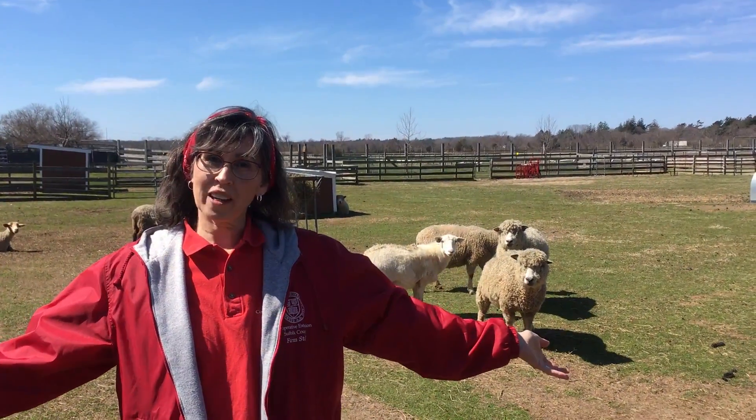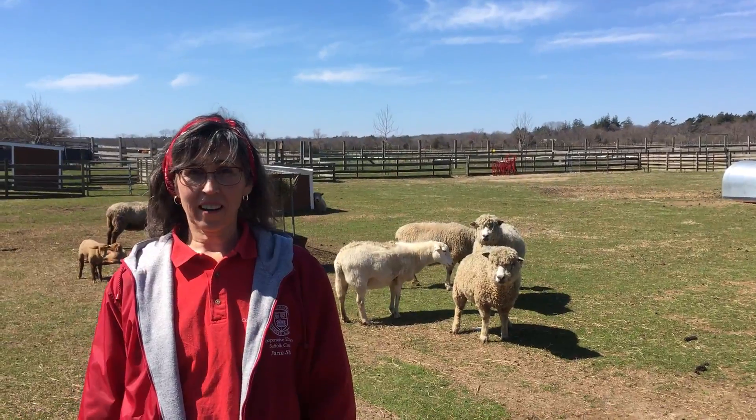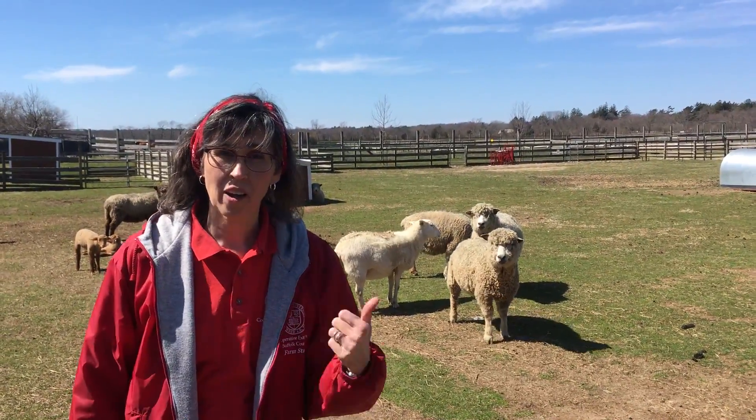Hello, friends. Here I am in the middle of the sheep pasture. They're all looking at me, wondering what I'm doing here. We're here to visit and learn a little bit about these friends.